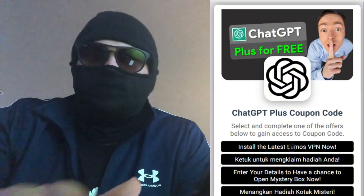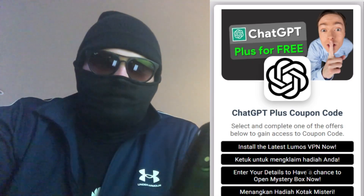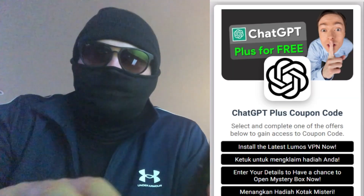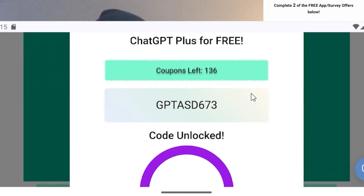You'll get 12 months of ChatGPT Plus for just $0. If this video helped you, don't forget to like, subscribe, and turn on notifications. We'll be bringing you more exciting tech deals and exclusive discounts every week. Thanks for watching, and enjoy your free ChatGPT Plus.